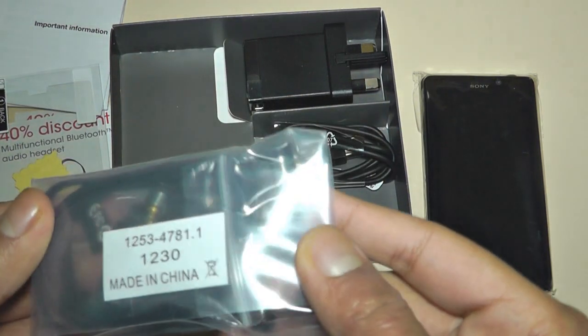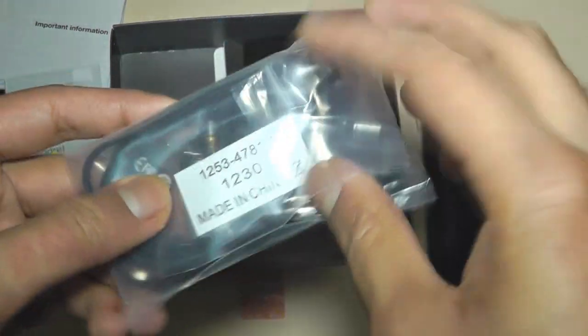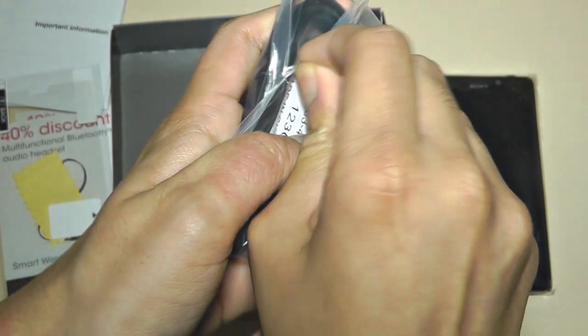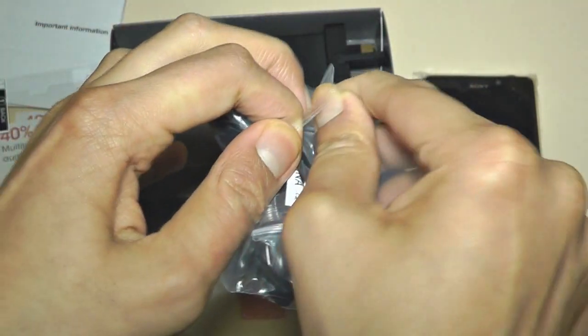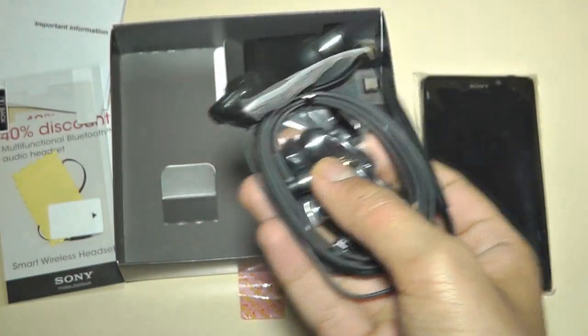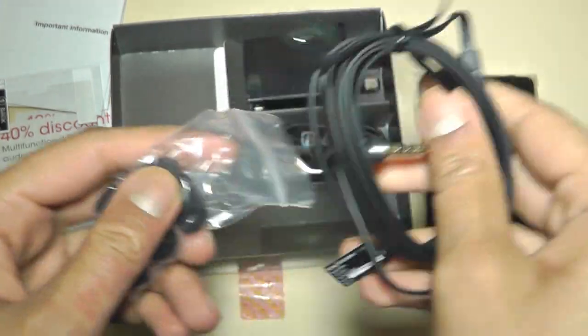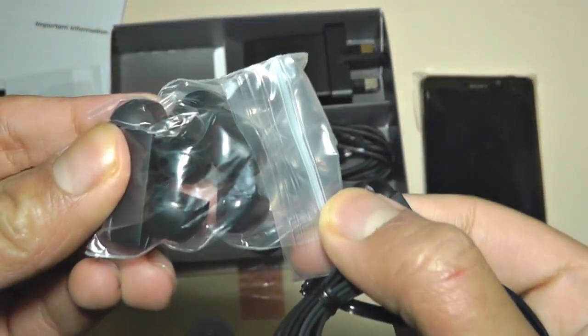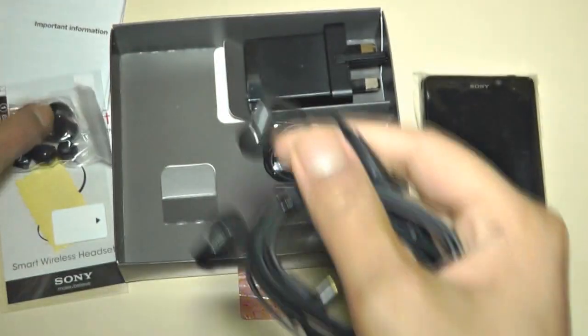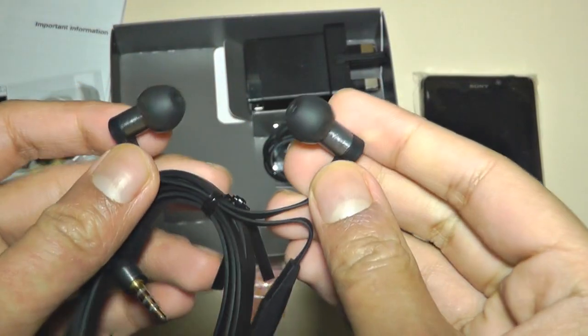Over here are Sony's earphones — let's actually open these up. And this is what you get with these earphones. It comes with different size silicone tips and a little clip they give you as well. And these are the earphones.